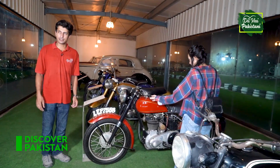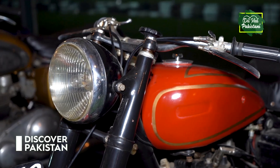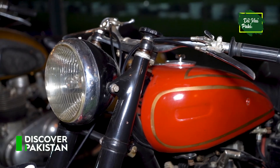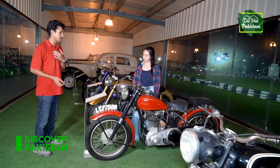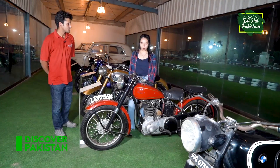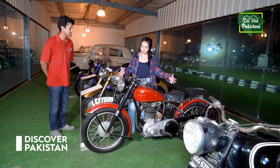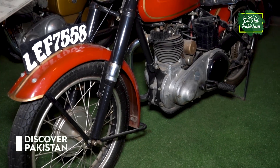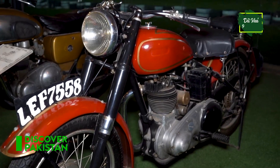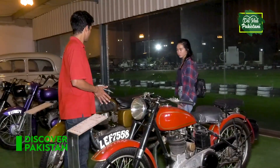This is called the Ariel Red Hunter. It is a British bike. It was used a lot in World War I era films. It was 650cc and 190 kg in weight. It is quite long, length-wise. It has a sidecar, so it can support a passenger very nicely.